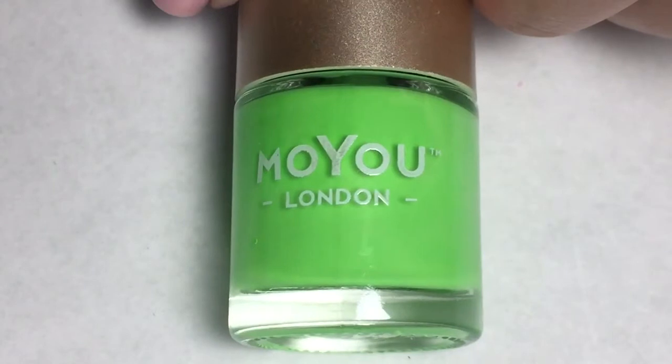The next item was this Moyu London nail lacquer. The color is called 'Crazy Citrus' and in the box it looks like a bright green. And yes, that is bright — what a color! It's a really pretty, kind of electric neon green.